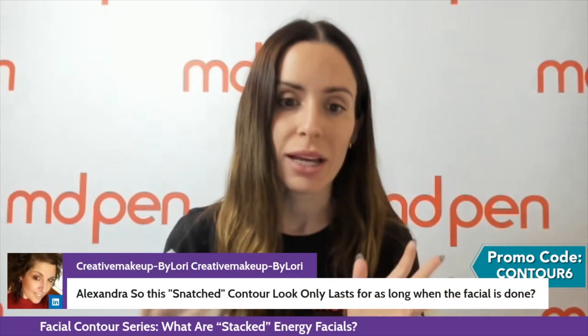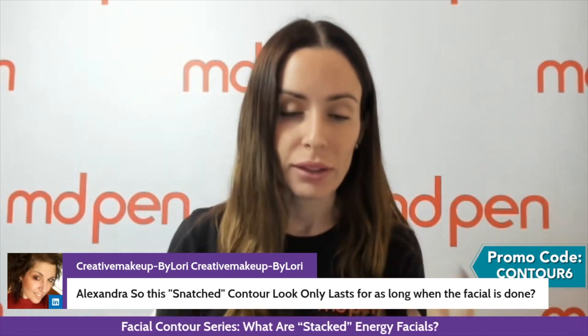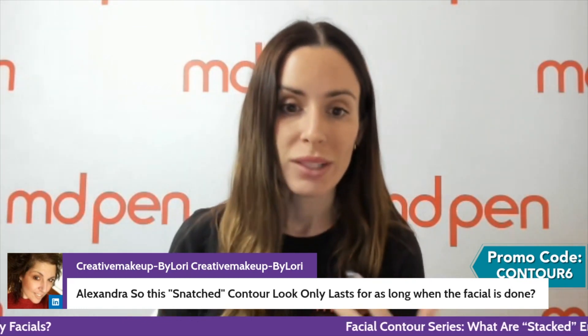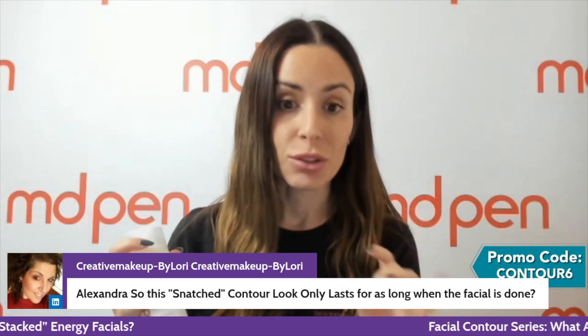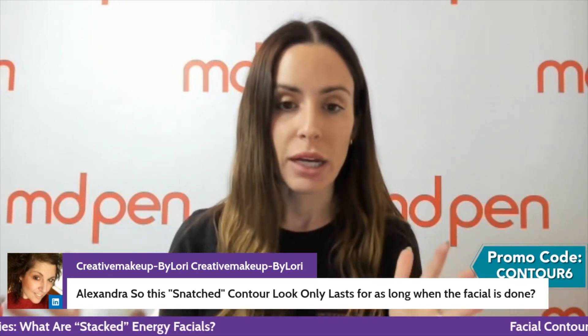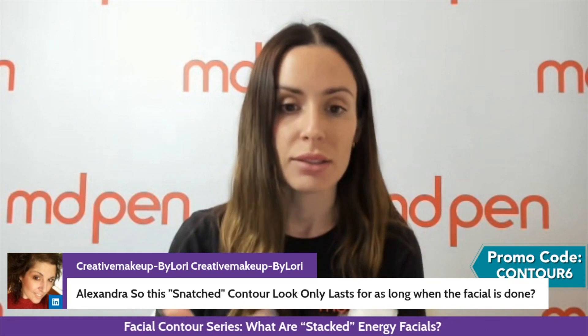Lori's asking: does the snatched contour look only last as long as the facial is done? No. Even with a simple RF handpiece that you can buy online, these RFs are typically going to last temporarily — by temporarily I mean like one to four days. When talking about NDMed, you are working at different degrees of Celsius, doing three preheating passes and seven therapeutic passes with the mini shaper. This is a whole other thing — you're working at a higher power. These are long-term collagen building results; not every device is the same.